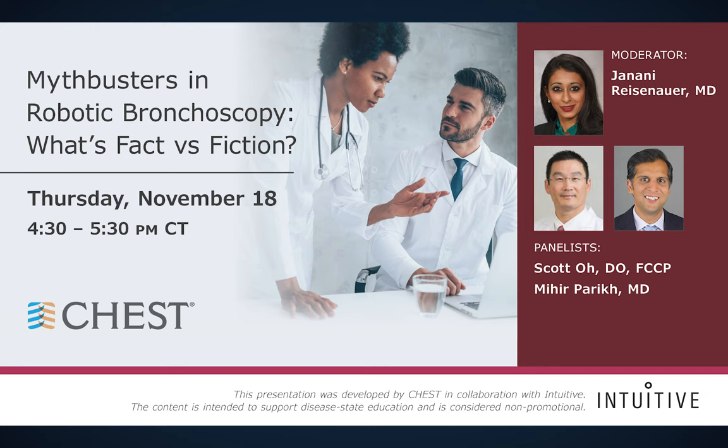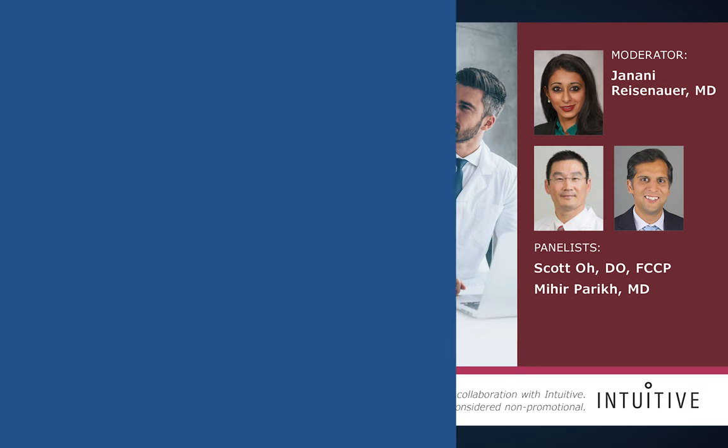On behalf of CHEST, I'd like to thank everyone for joining, and a special thank you to CHEST for contributing to all of our education surrounding this new technology and the opportunity to have somewhat of an opinionated discussion about the various technologies that are out there. We'll have a few cases that should last about three to four minutes, and please don't hold back from asking provocative questions in the chat box.